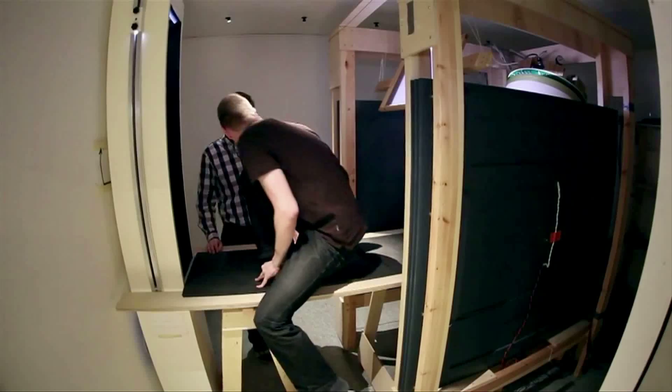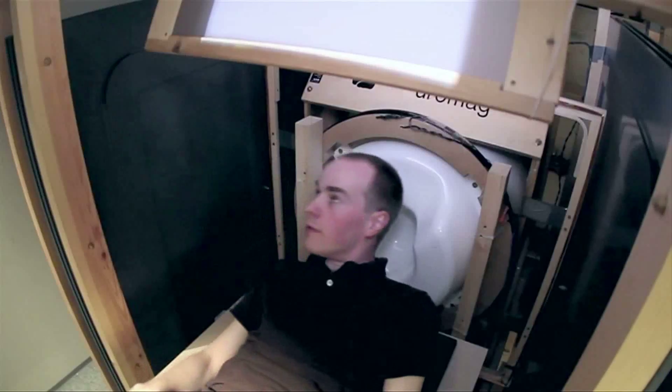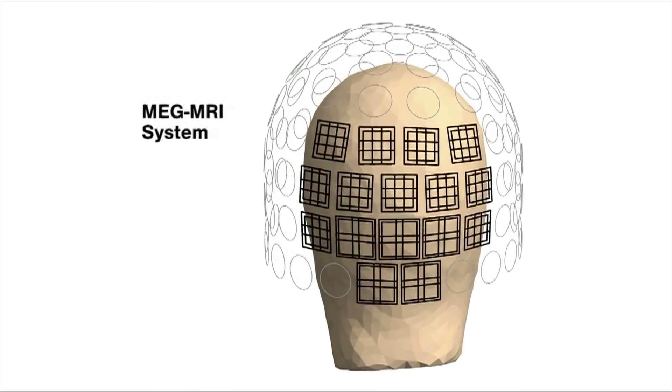This wooden box may seem low-tech, but it's a first prototype of a new brain imaging system that will visualize the brain in a much better way than today's techniques.